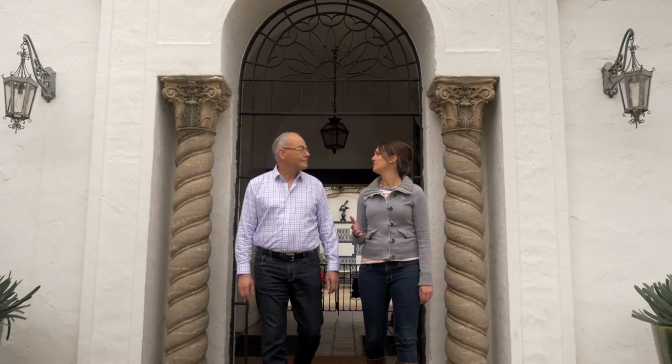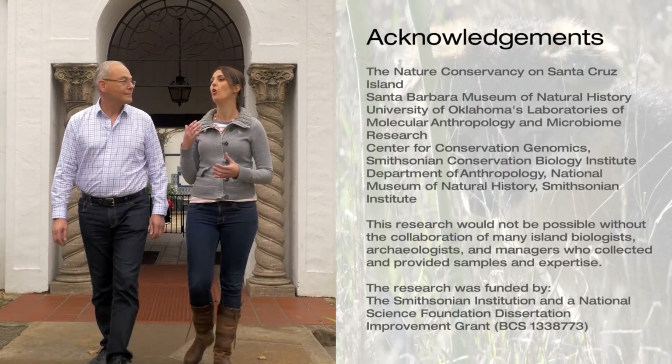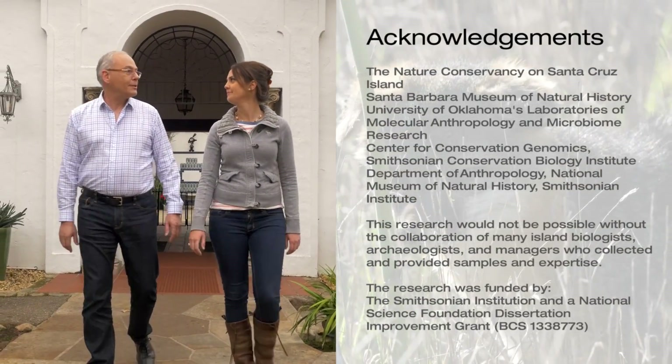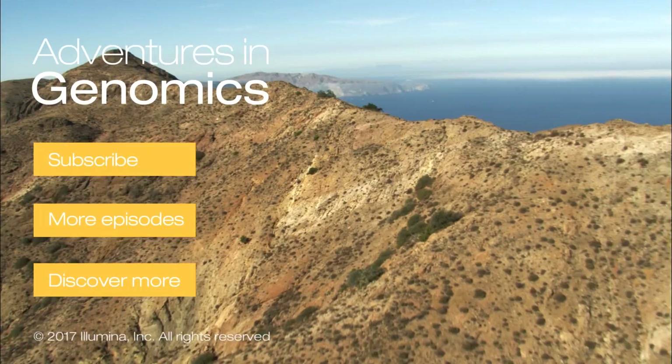I was surprised to learn how beneficial the impact of island foxes is on the whole ecosystem, and how genomics can be used to ensure the future health of the population. That's a fantastic conversation.